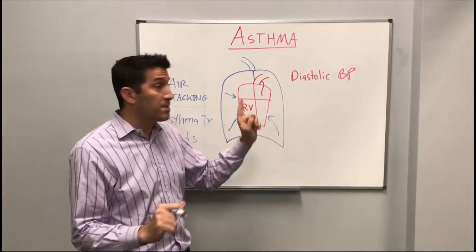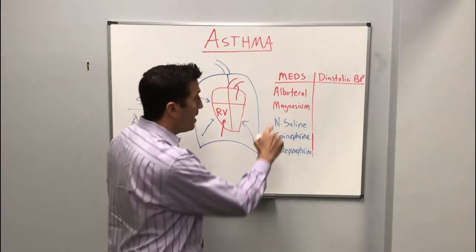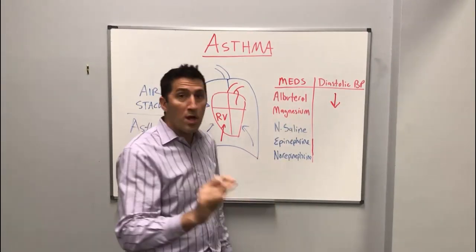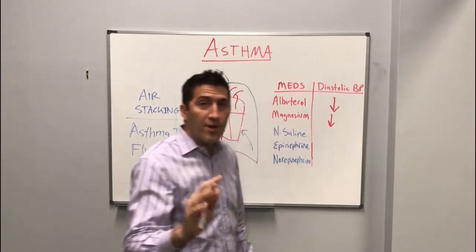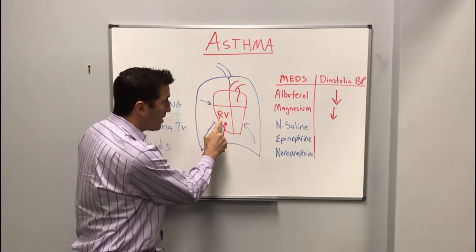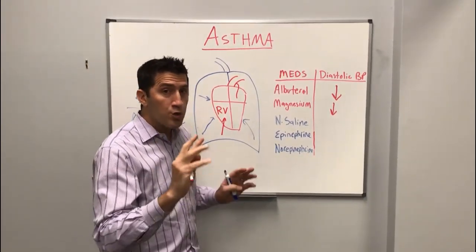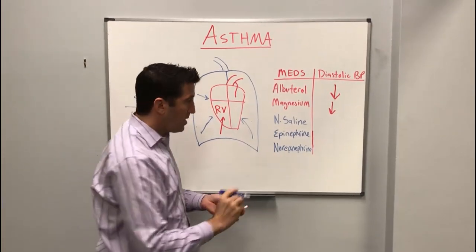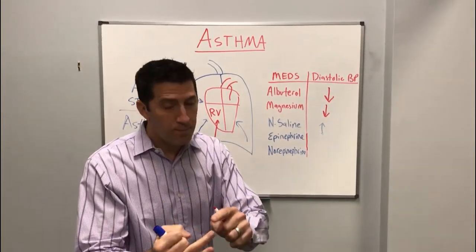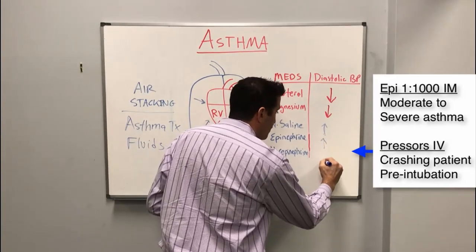Let's talk about how those medications affect the diastolic blood pressure — very important. Albuterol is a beta agonist, and it's going to lower your diastolic blood pressure. Magnesium will also lower your diastolic blood pressure. So as you're treating your asthmatic patient, you're lowering the diastolic blood pressure — remember, that's what feeds your coronaries. So you have a patient who is not filling and you're limiting your diastolic blood flow. The alternatives are using saline to increase blood pressure, and don't forget epinephrine 1 to 1,000 IM, push-dose epi, or an epi drip. Also a norepi drip, because you do not want that diastolic blood pressure to go down.